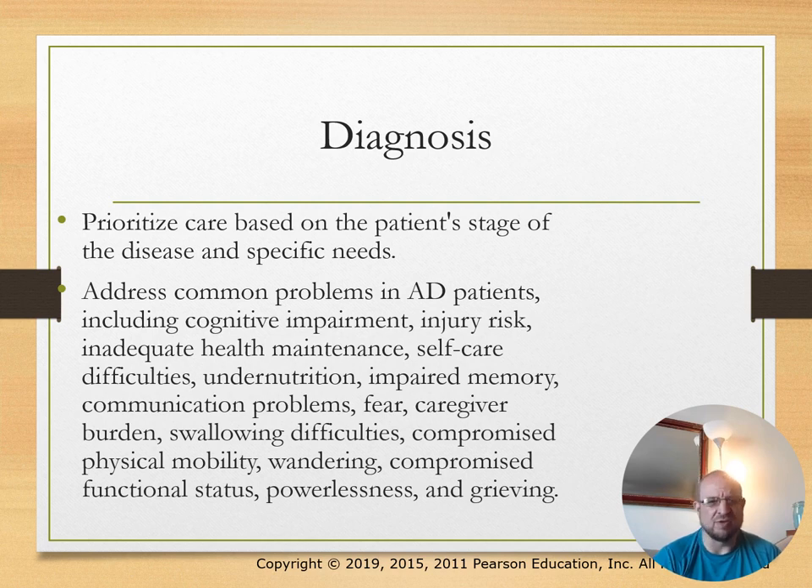Nursing diagnoses include cognitive impairment, injury risk, inadequate health maintenance, self-care difficulties, and impaired memory, among others.